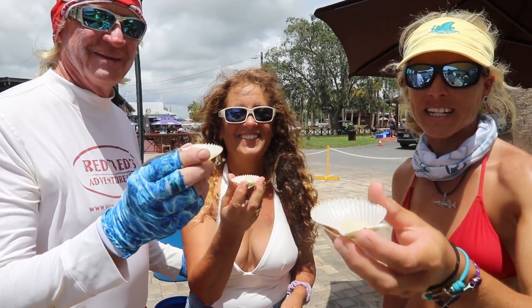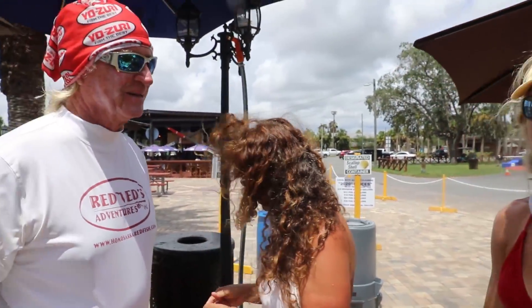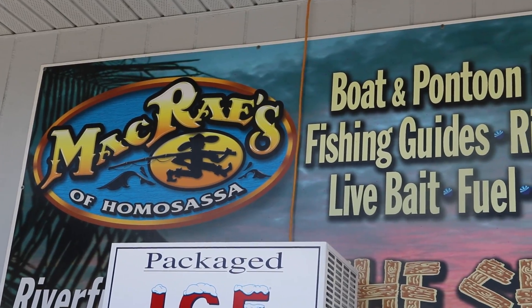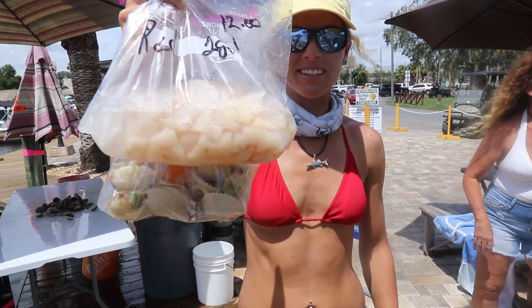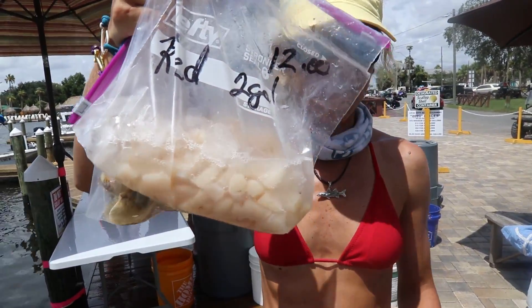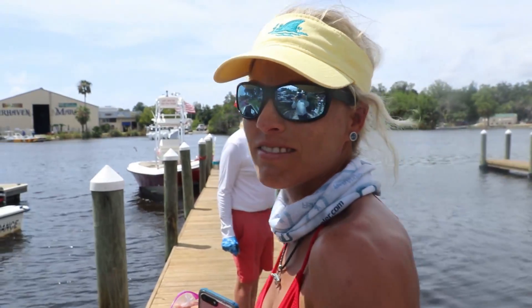Cheers — we just dropped them off and now we've got some raw ones to try. So good! I love it — really good. If you like oysters you'll like these raw too, little dollops of goodness. We just got our scallops back, all cleaned pretty quickly. Gave them a nice tip and now it's time to roll and eat them.